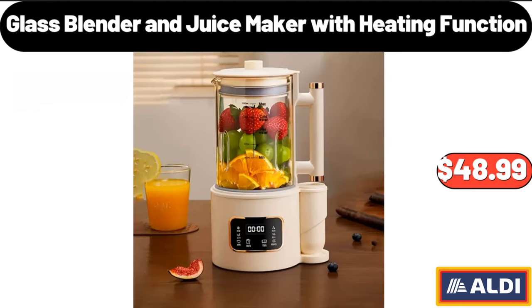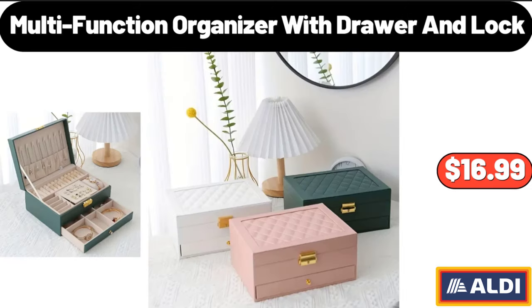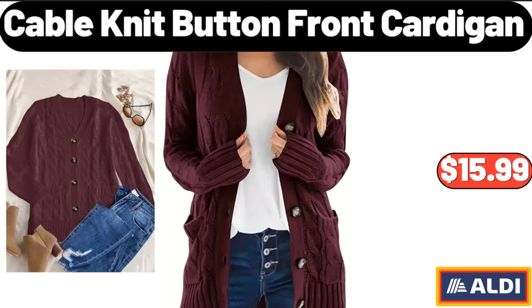Glass Blender and Juice Maker with Heating Function, $48.99. Multi-Function Organizer with Drawer and Lock, $16.99. Cable Knit Button Front Cardigan, $15.99.